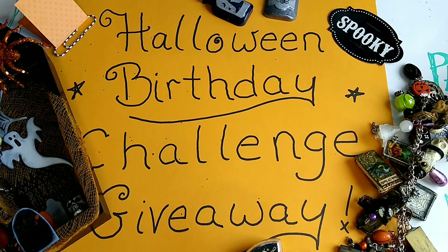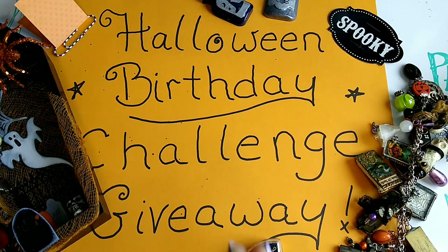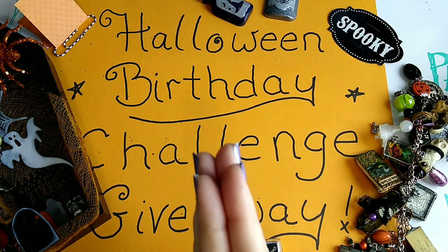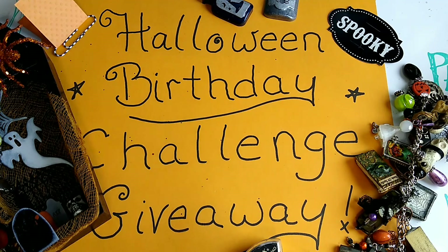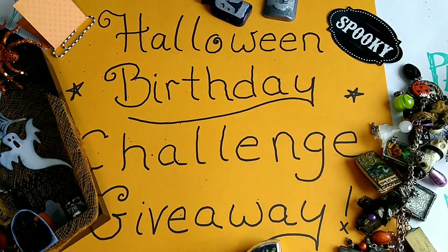Thank you so much to all my subscribers — I really appreciate you guys. Hit that subscribe button if you want to enter my giveaway challenge. September 1st to October 31st — one of the four main entries, and bonus points if you want. I will see what you guys send in and I'll start making videos. I'll see you guys in the next video — thanks so much for watching, bye!